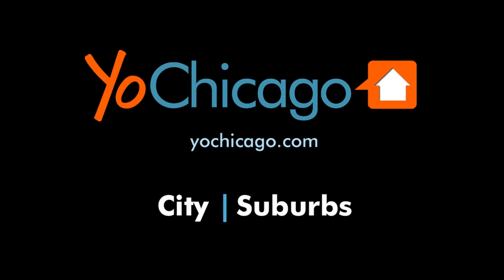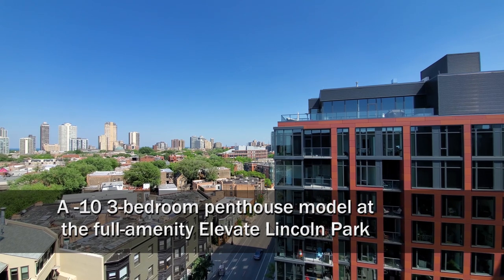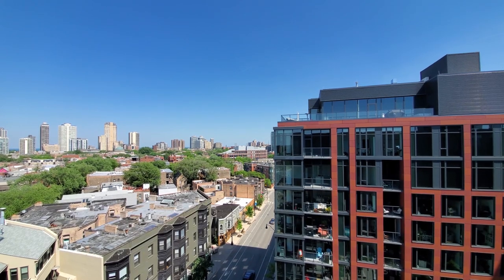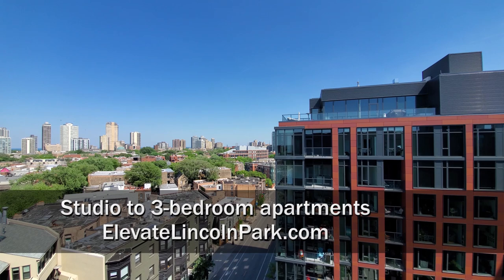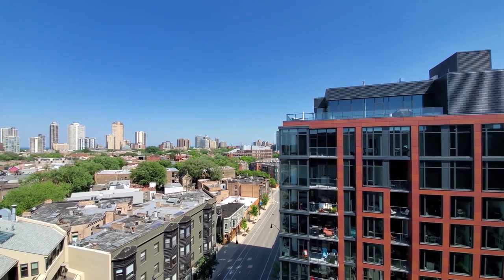This is Joe from YoChicago.com. I'm in Lincoln Park, my original home in Chicago, and still one of my favorite places. Looking down on Lincoln Avenue, it's a great strip of bars, restaurants, and shops.